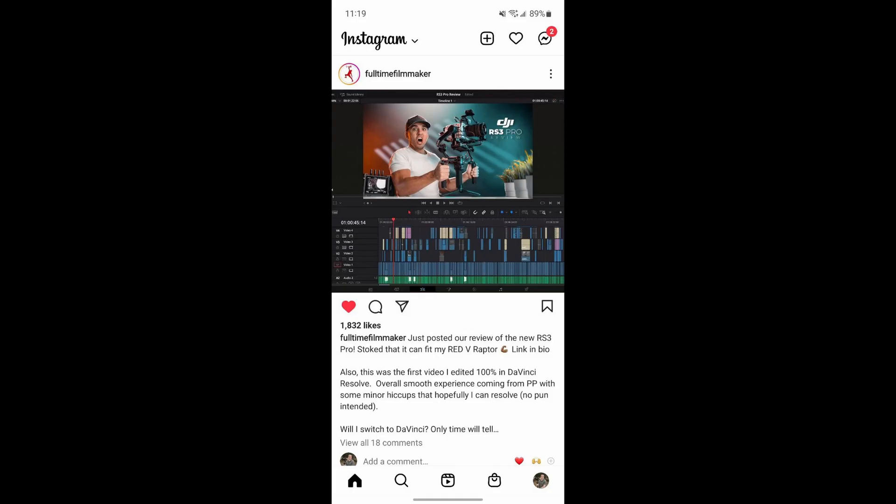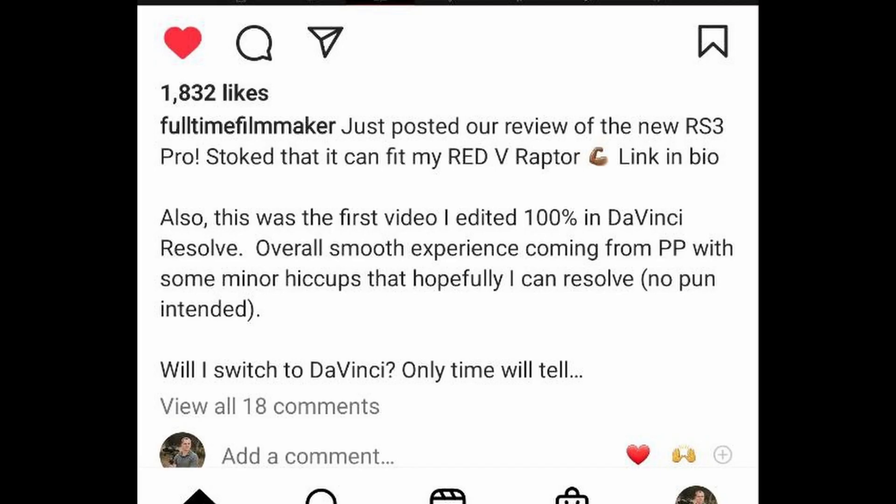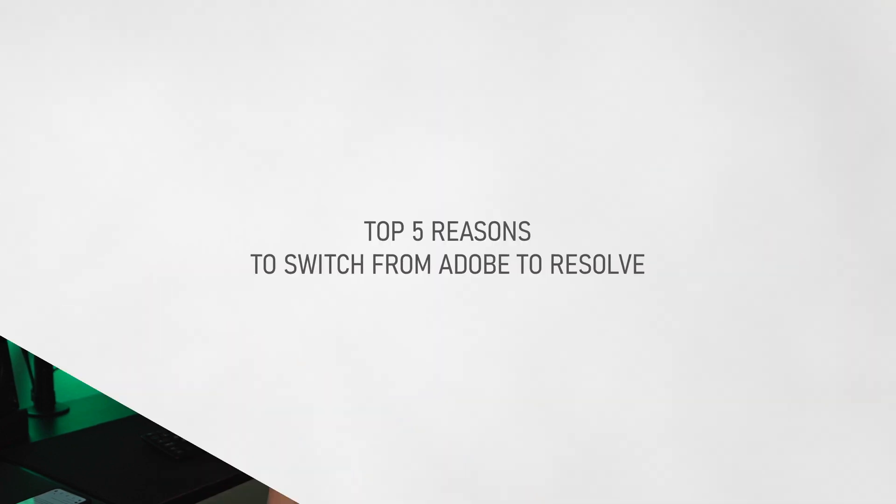Today I was scrolling Instagram and saw a post from Parker Walbeck of Full-Time Filmmaker, who said he had edited an entire video inside of DaVinci Resolve. If you know anything about Full-Time Filmmaker, Parker Walbeck has been an avid Adobe Premiere user basically ever since he started the course. This isn't a conversation to drum up drama or talk about which one is better, but I did want to discuss my top five favorite features inside of DaVinci Resolve and why I personally switched from Adobe Premiere to DaVinci Resolve.